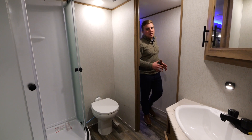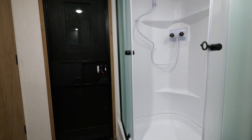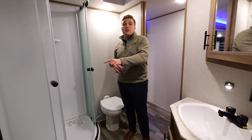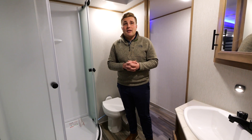Coming into the front of the coach we're going to go to the bathroom. You have a big sink you can fit your hands in. Right across from that is a large corner shower and a real porcelain toilet. The great kicker about this bathroom is it has an exterior door, so kids or guests aren't coming through your coach and tracking dirt and dust inside.